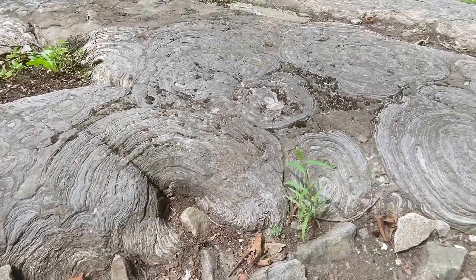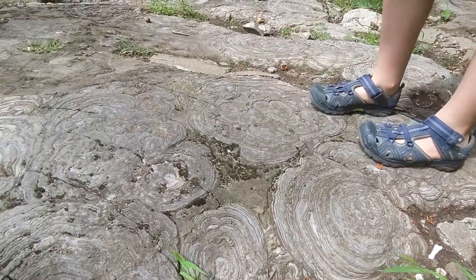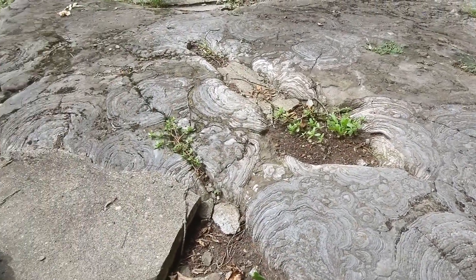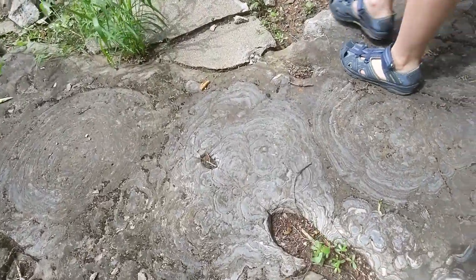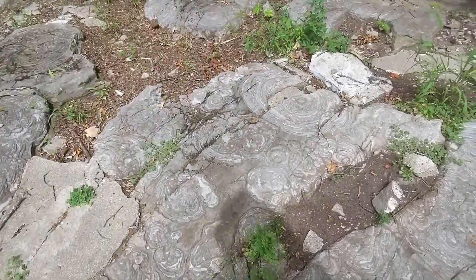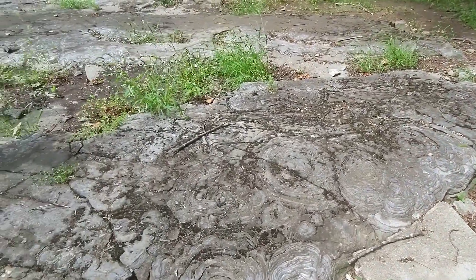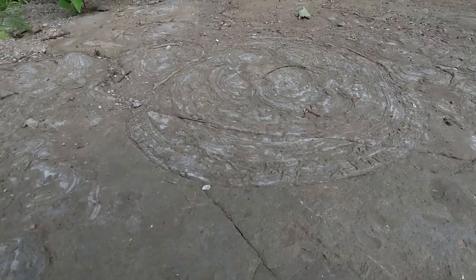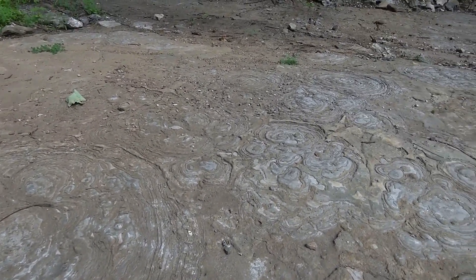It really gives you an appreciation for just how much there is here. You're allowed to walk around on top of all this stuff, which I'm really surprised by. But it's really cool — I've never seen anything like this before. Really beautiful. I wish I could convey how deep the texture is. It's amazing.